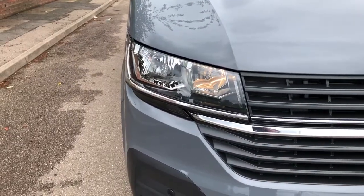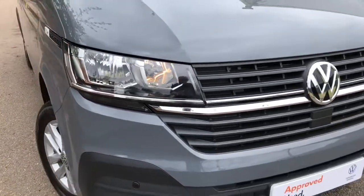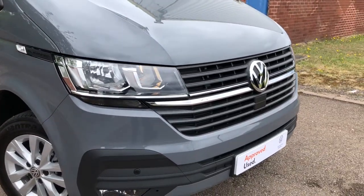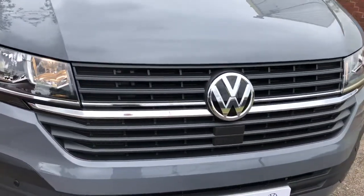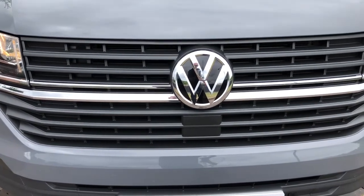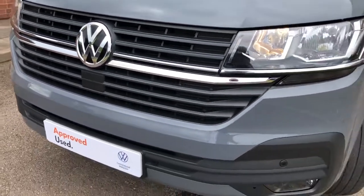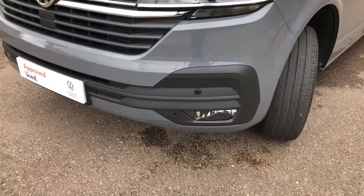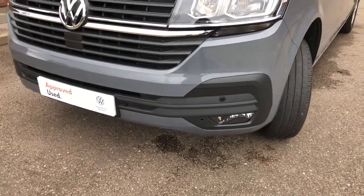To the front of the vehicle you can see it's fitted with daytime running headlights. It's also got two nice chrome strips in the centre grille. This vehicle is also fitted with front assist with city emergency braking, a popular safety feature on the van range. In the lower part of the bumper it comes with front parking sensors and front fog lights.